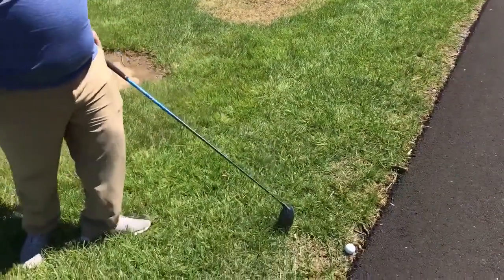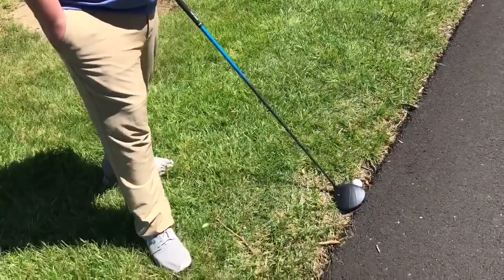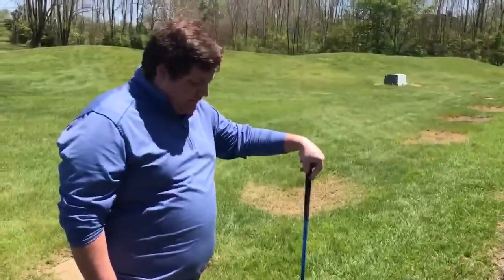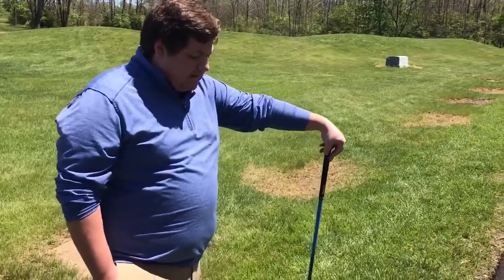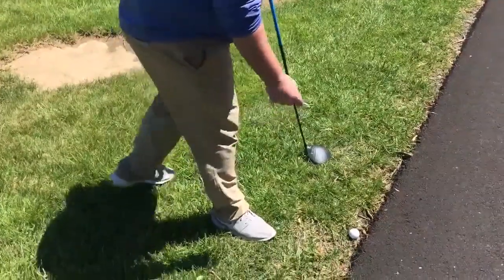We're going to start this situation here. Obviously, it would be very dangerous for me to play this shot — it could result in some broken clubs and things like that. So I'm going to take the relief I'm entitled to here. The way I'm going to do that is I'm going to find my nearest point of relief.